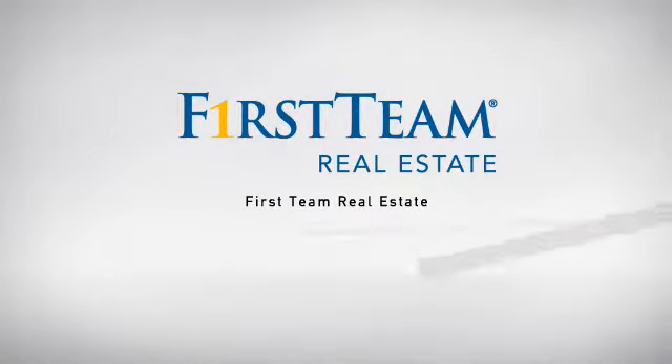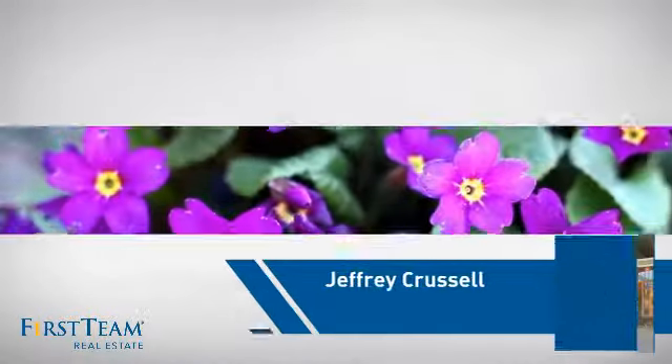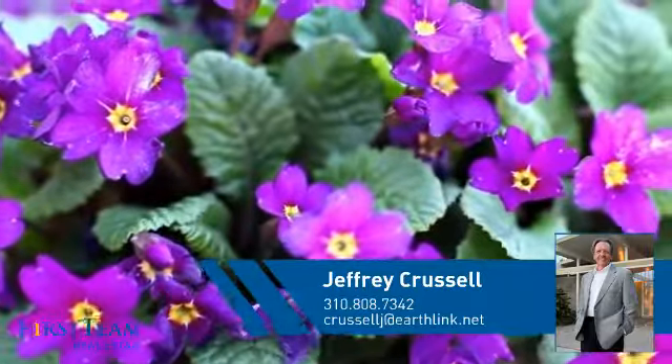At First Team Real Estate, our wide selection of listings helps you find a place you'll feel right at home in. This video is brought to you by your real estate agent, Jeffrey.